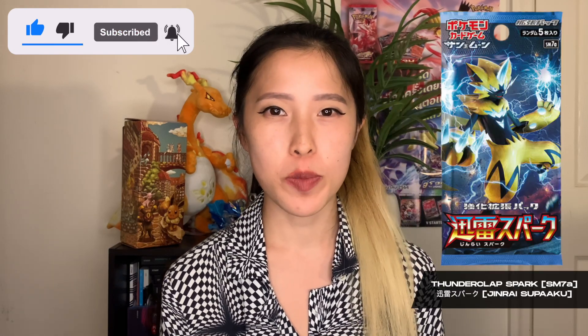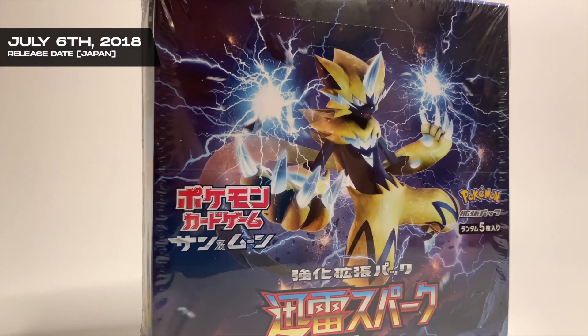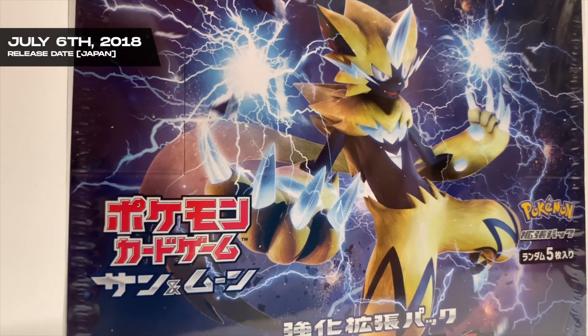Hey guys, what's going on? It's Crystal Collects, and in this video I'll be opening up the Japanese set Thunderclap Spark, also known as Jinrai Spark. The set originally released in Japan on July 6, 2018, and it features the legendary Pokémon Zeraora. The set is considered half of Lost Thunder in English, with the other half being one of my personal favorite sets, Explosive Impact.